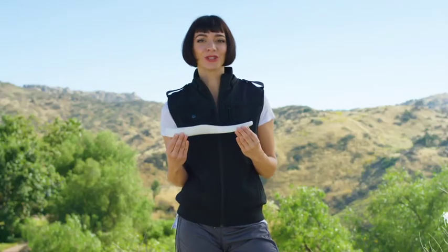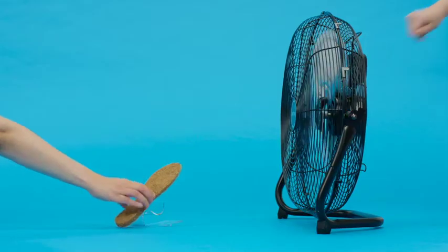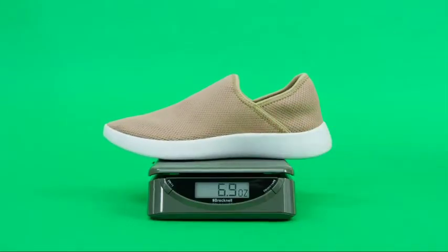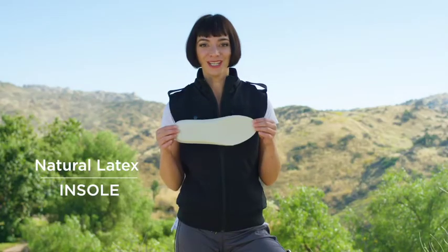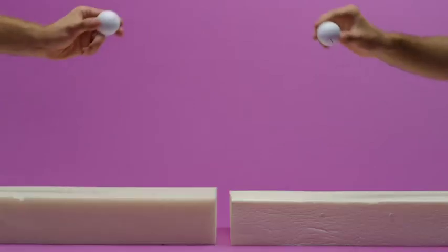Our shoe will secure you with a supportive EVA rubber outsole that is extremely grippy. Our coconut coir midsole is as light as a feather, making our shoes one of the lightest on the planet! And our insole? All-natural latex on the bottom, which is bouncy and cushiony, just like a premium latex mattress.